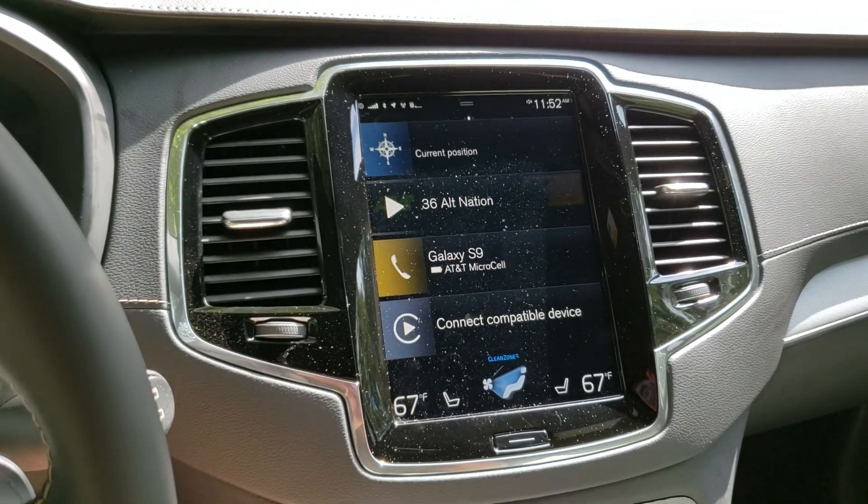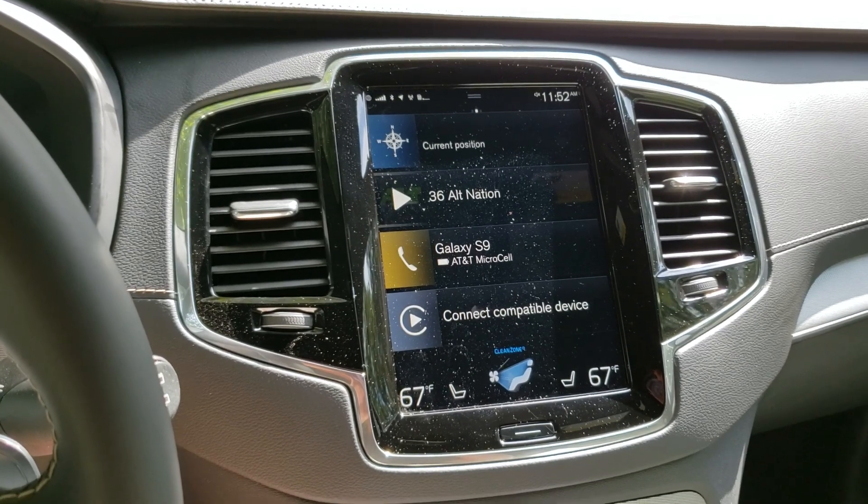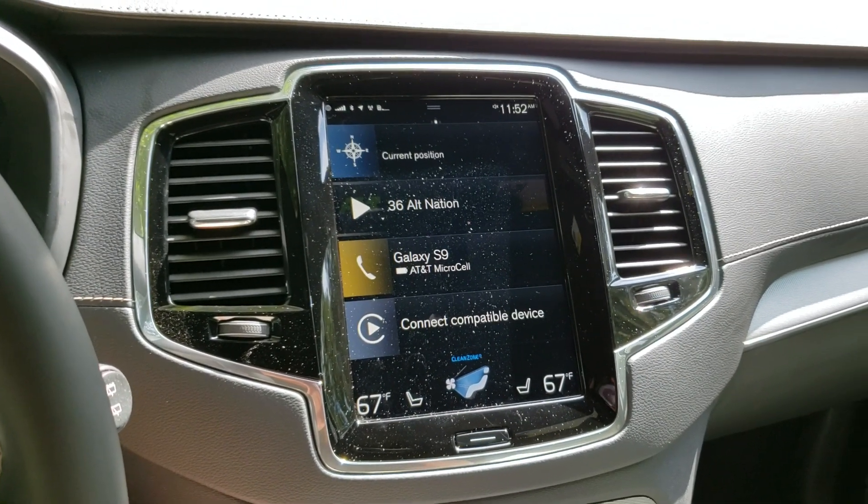We did have a real wake-up moment in our Volvo and you can read about that in our Torque News story. Thanks for listening.